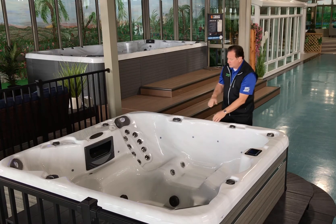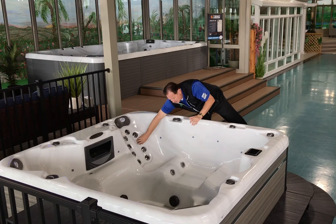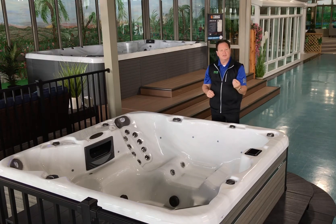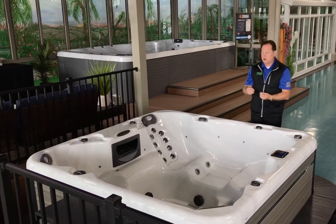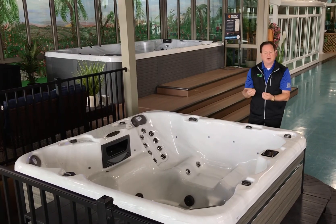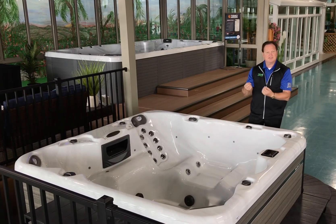All the jets are conveniently located and strategically placed just for your hydrotherapy needs. This is an all-water flowing hydrotherapy spa. We get a hundred percent filtration even though it has a nice waterfall feature, to maximize your therapy benefits with the spa.